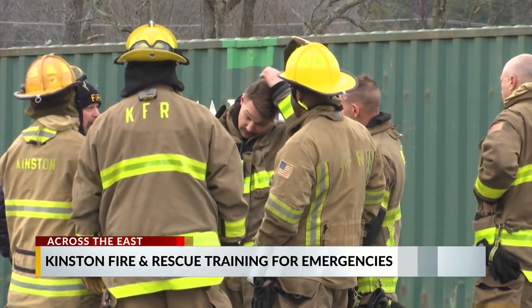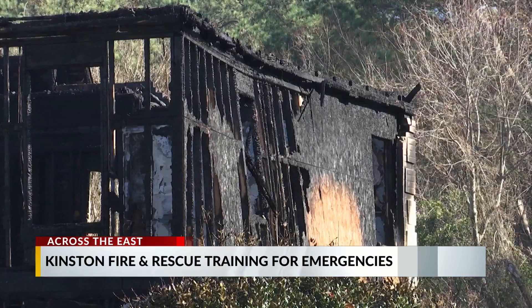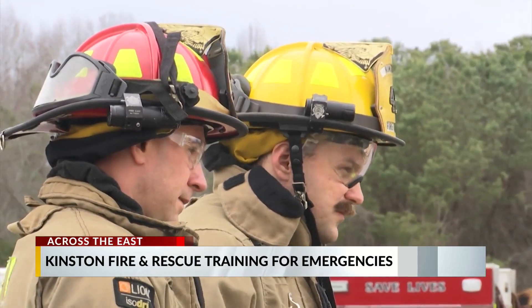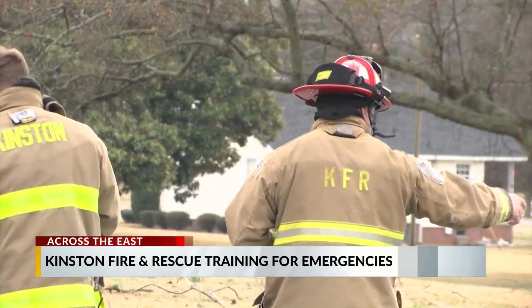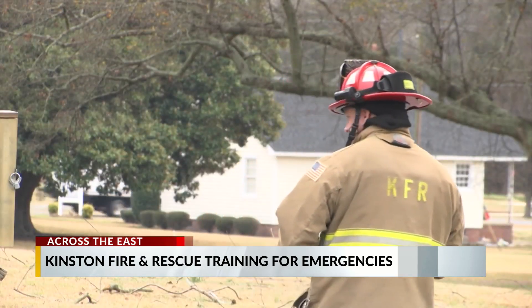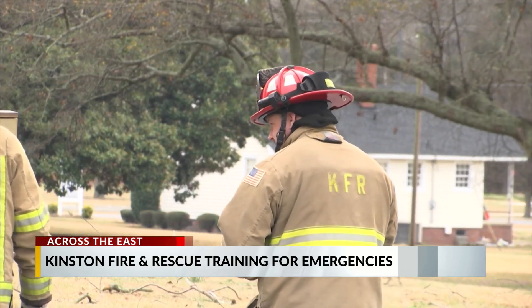That's really what we see a lot of — residential structure fires. So this gives our newest firefighters, up to our senior firefighters, the opportunity to come in and work on search drills for either a downed firefighter or being able to find a victim in a situation where we have low to no visibility.